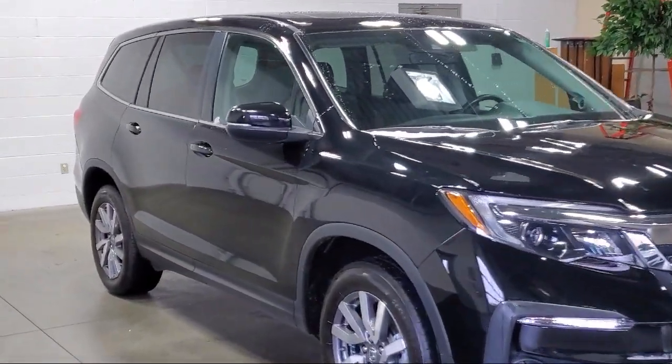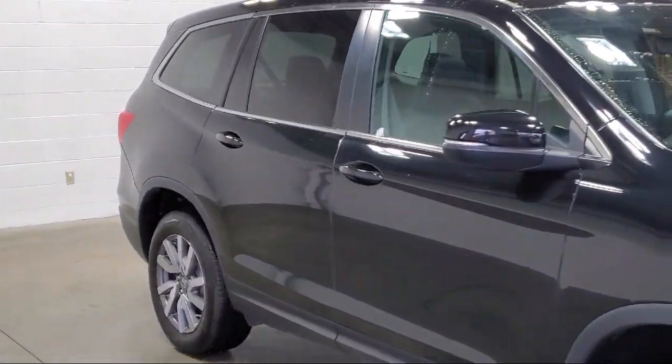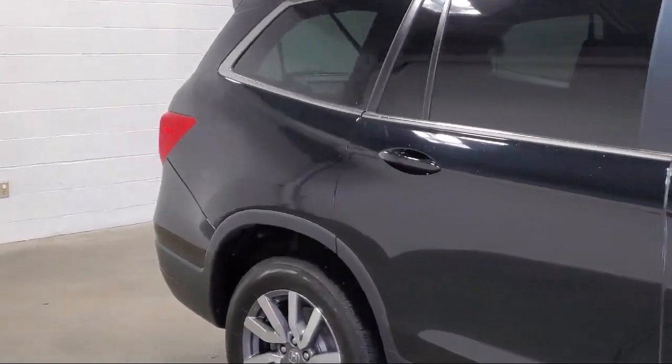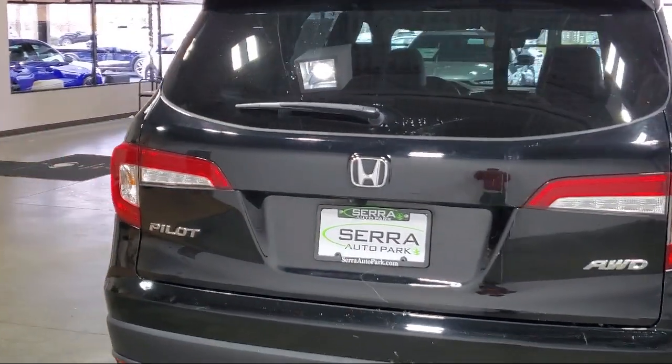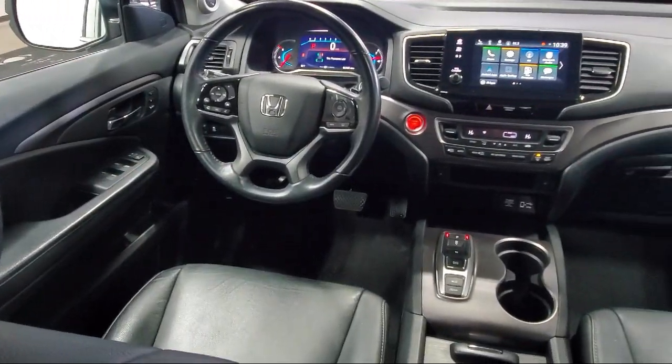It also features cross traffic alert, a backup camera, leather seating, Apple CarPlay and Android Auto, HomeLink, push button start, a rear spoiler, and has less than 65,000 miles on the odometer.